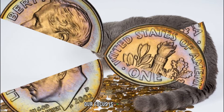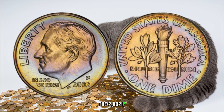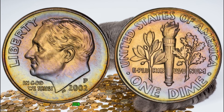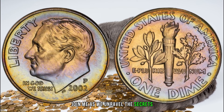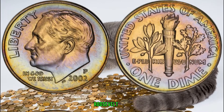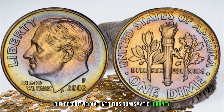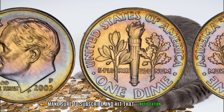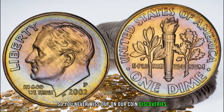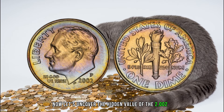Our focus is on a small but potentially valuable coin — the 2002 P Roosevelt dime. Could this unassuming dime be your ticket to riches? Join me as we unravel the secrets and explore the potential value of the 2002 P Roosevelt dime. Make sure to subscribe and hit that notification bell. Now let's uncover the hidden value of the 2002 P Roosevelt dime.